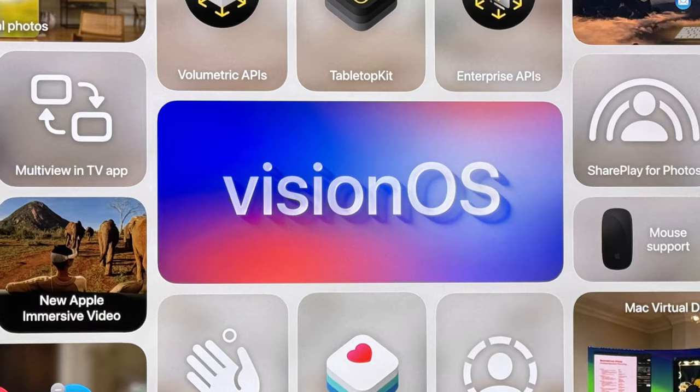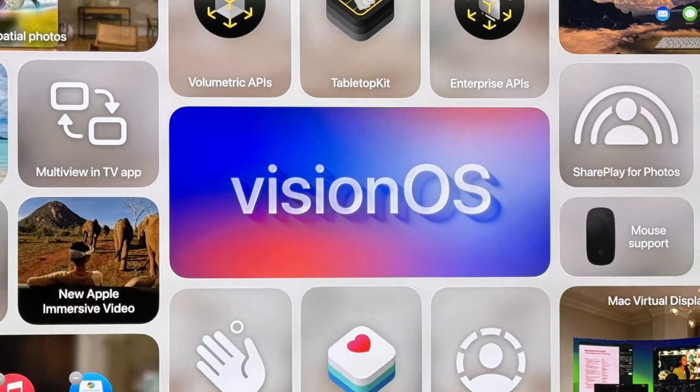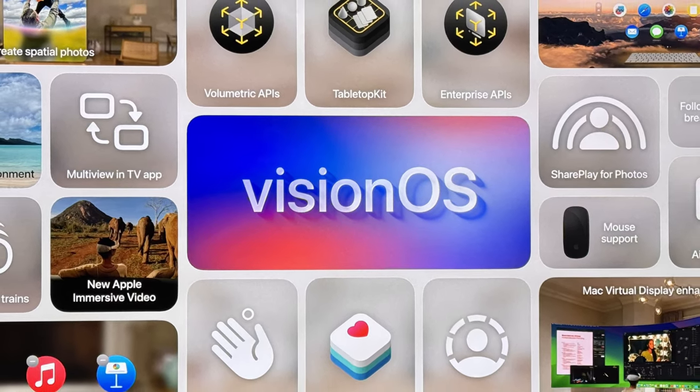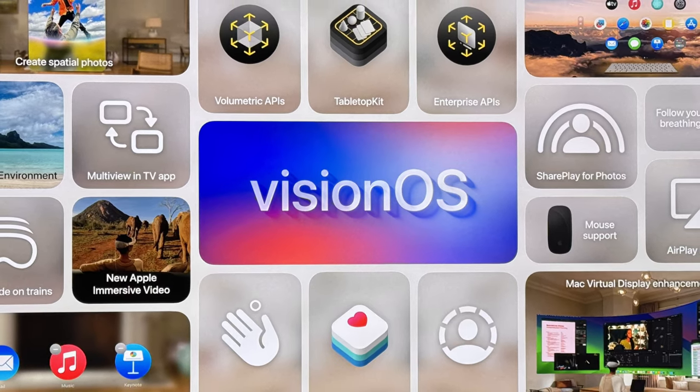Apple started out with Vision Pro, which has some pretty cool features — mainly the Mac display can now be an ultra-wide display. I think that looks awesome, that is incredible, that is the main one that stuck out to me. Also, spatial photos are now a thing and you can make any 2D photo into a spatial photo.